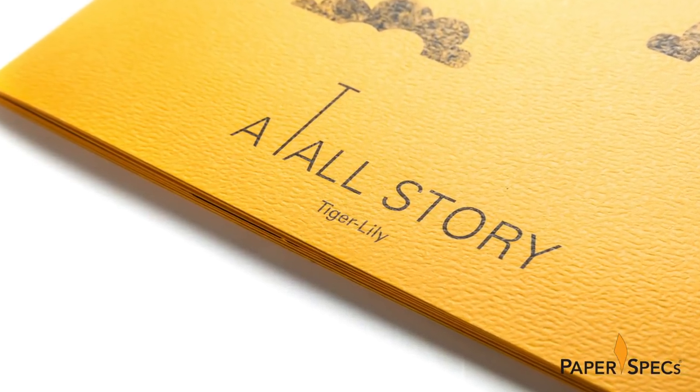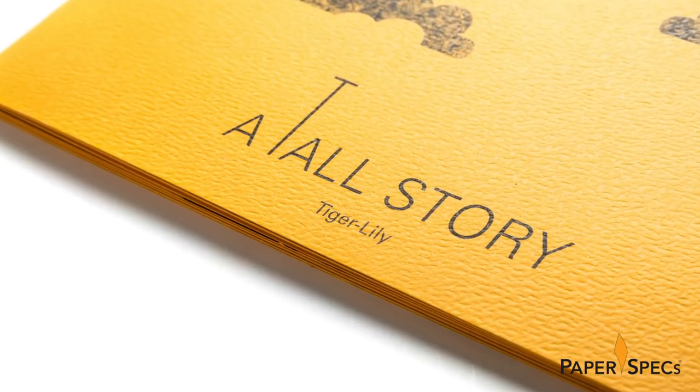That book, A Tall Story, was originally written by nine-year-old Tiger Lily Smith for a competition. Tiger Lily, being a perfectionist like you and me, edited, revised, edited some more and actually missed the competition. Yep, don't feel bad for her yet.